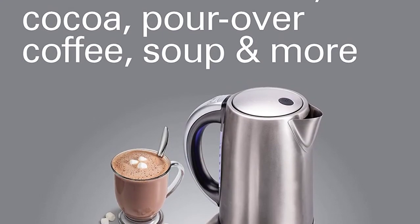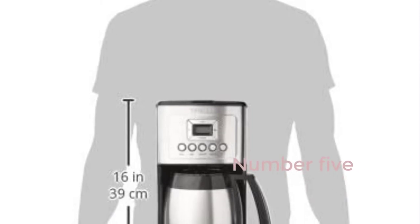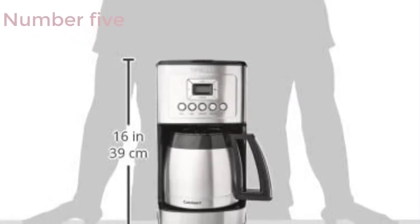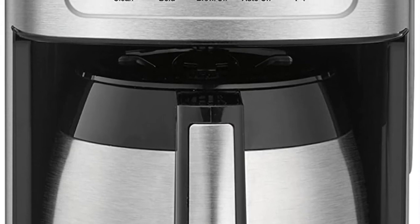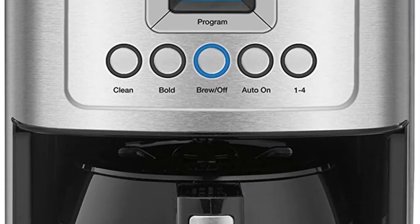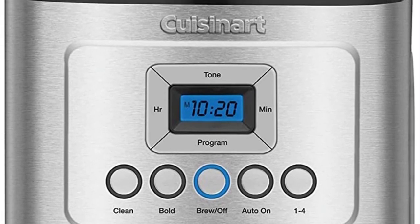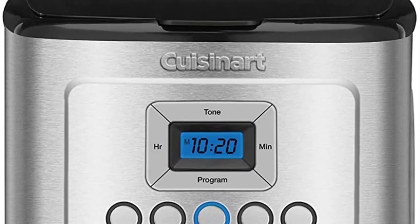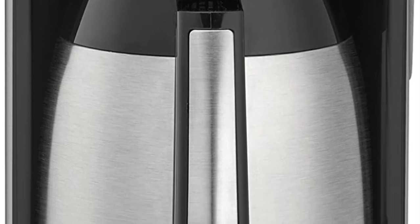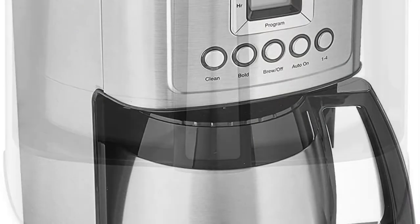The lid opens with a single push of a button, allowing for one-handed use. The kettle lifts off its base, allowing it to travel anywhere hot water is required. Number 5: Cuisinart DCC-3400P1 12-cup programmable coffee maker with thermal carafe, stainless steel. Expert coffee-making technology maintains the ideal temperature without losing flavor or quality. Choose between regular and robust brew strength to match your coffee taste preference.